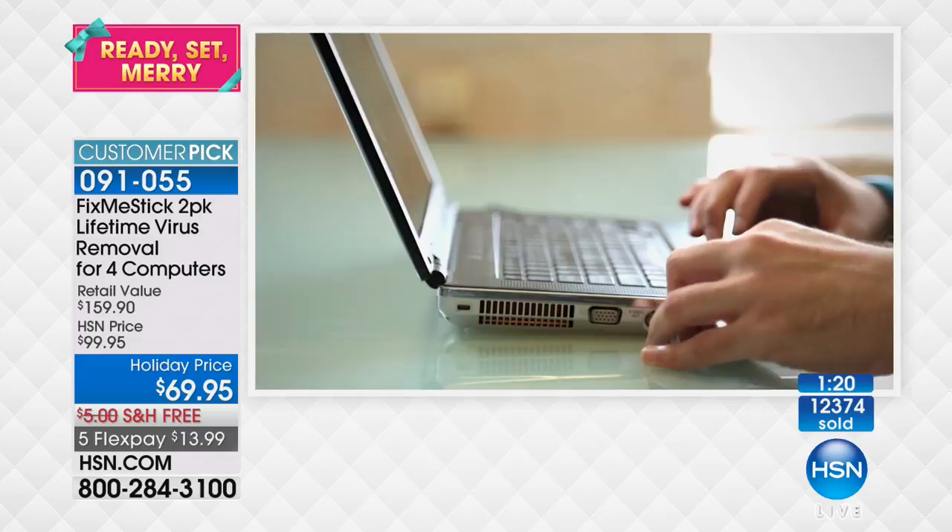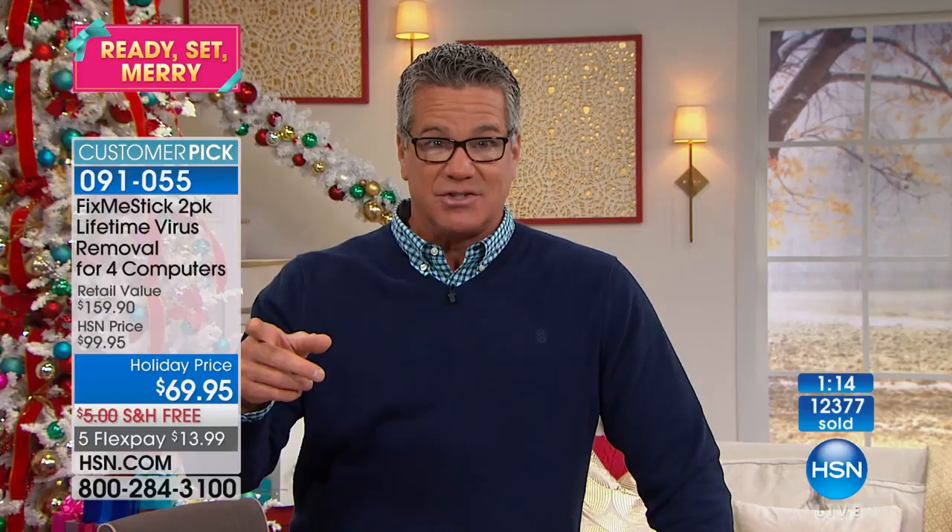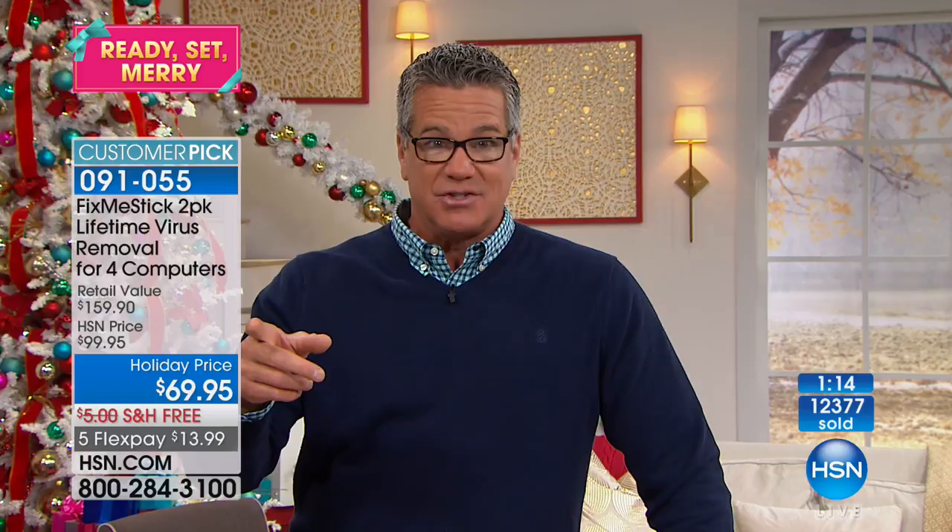It's listed at $69.95, but we have a $20 credit — if you get a new HSN credit card, that brings the price down to $49.95. The shipping is free, and because it's electronics, we're doing five flex-pay or more on everything in electronics. A great time to take advantage of this.